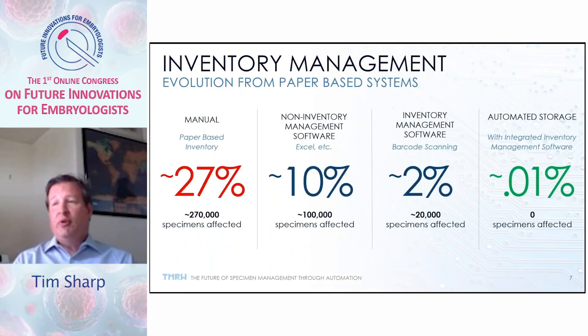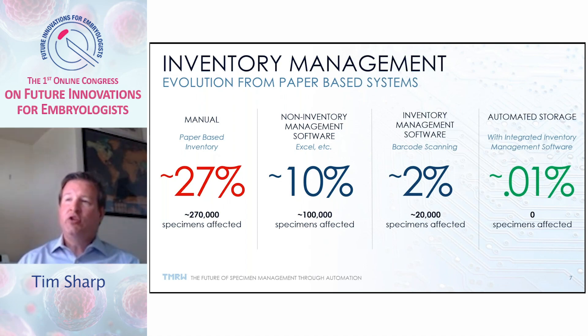One of the big things we focus on as biobankers is inventory management. The key is that it's not only about accuracy of the inventory, but about the efficiency of being able to withdraw material in a safe and efficient manner. If you know exactly where the material is, you minimize risk to other material in the same environment.